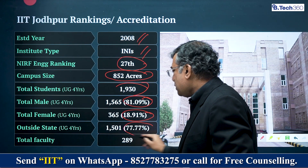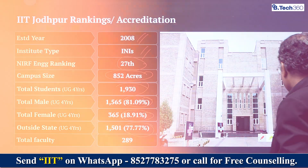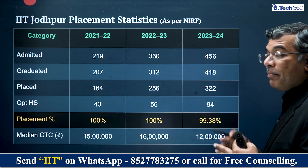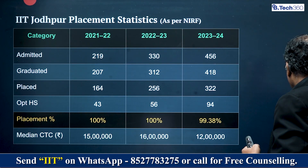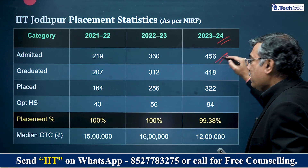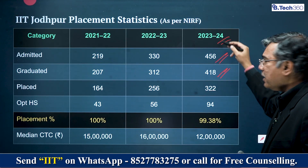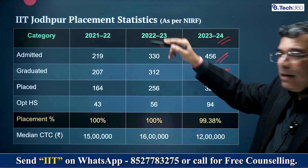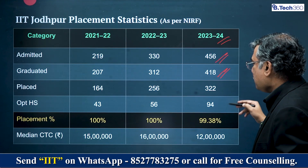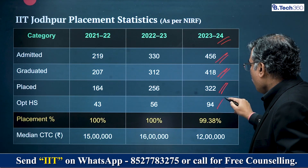About 78% of students come from outside the state of Rajasthan. When I look at the placements data they submitted to NIRF, in 2023–2024, 456 students were admitted four years back, of which 418 graduated. Of those, 322 were placed and 94 opted for higher education.